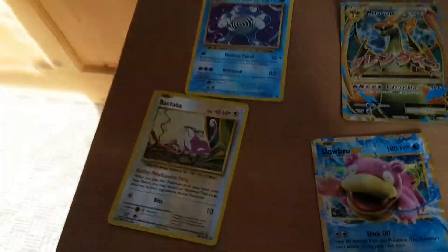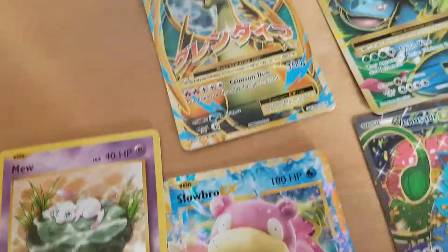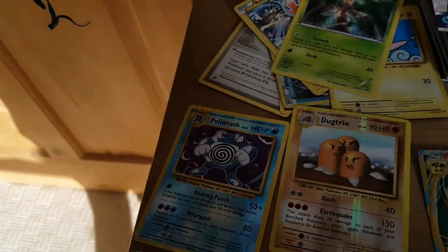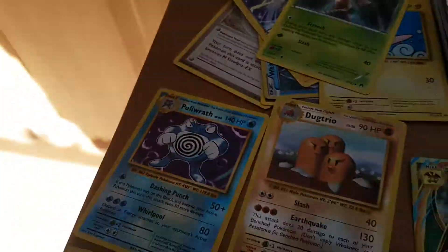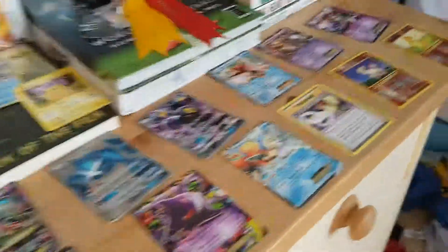Rattata - oh my god, that somehow rhymed! Then I have a Mew - this is a holo, sorry, not a reverse holo, but it's shiny and it is a legendary. Then I have the legendary dog trio reverse holo - I was about to say the duck trio. But anyway, it's the dog trio - 130 Earthquake, which is kind of good.